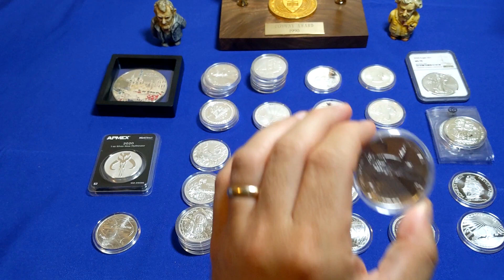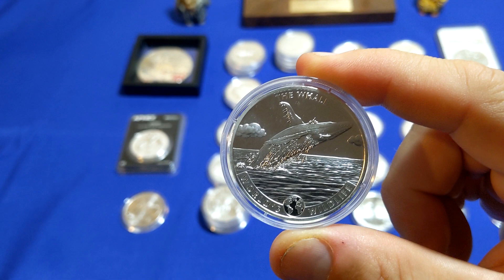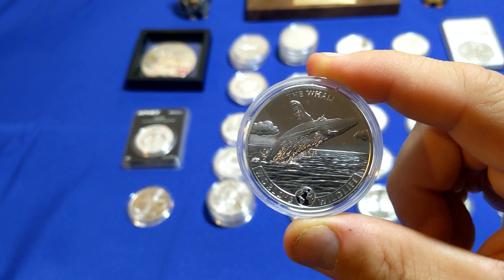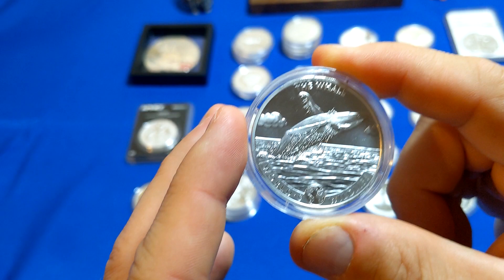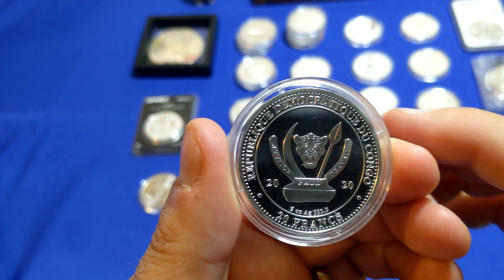Next up, we have the one-ounce silver whale. This was put out by SD Bullion. It is a limited mintage of 30,000. I picked up four of them — I like the design. Maybe down the road I'll try and flip a few of them. If I can't flip something, I can always pass it on to my kids.